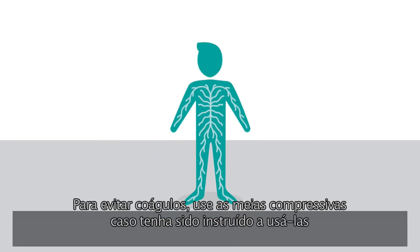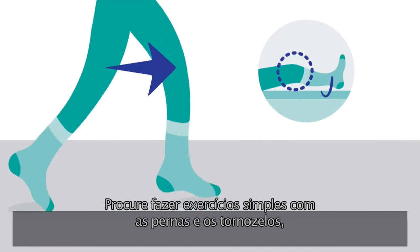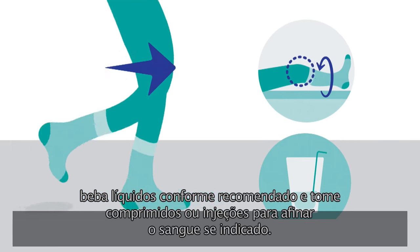To help prevent blood clots, wear your hospital stockings if you've been advised to, and move as often as you can. Try to do simple leg and ankle exercises, drink fluids as recommended, and take blood thinning tablets or injections as advised.